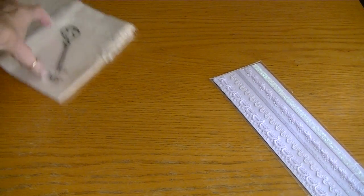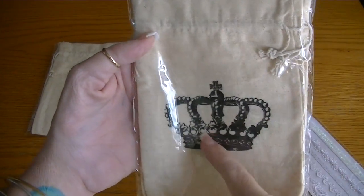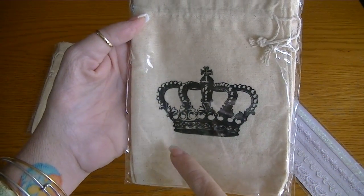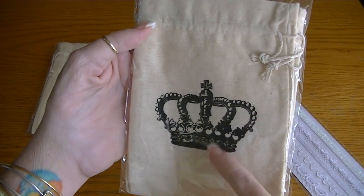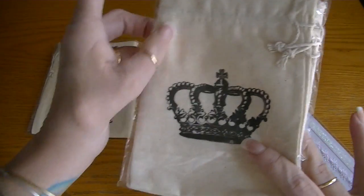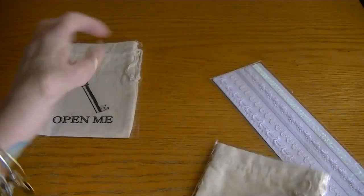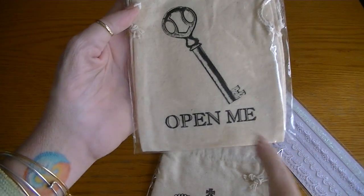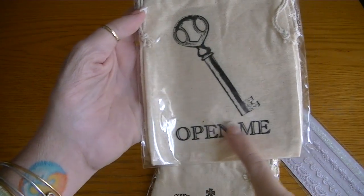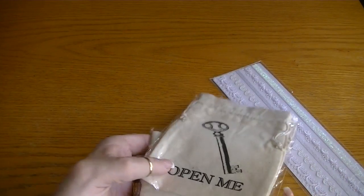They also had these canvas bags — this is a really good size. They had different pictures like a feather, a fleur de lis, and a lot of shabby chic designs. I chose the crown and the key. There's two in a pack. I'm thinking of altering this so the 'open me' part is covered with lace or something — I just like the image of the key.